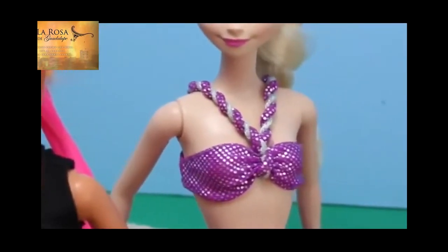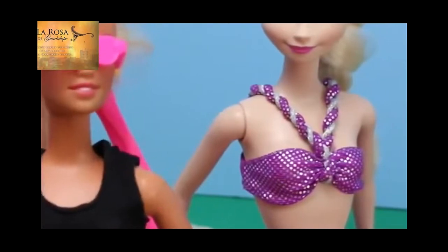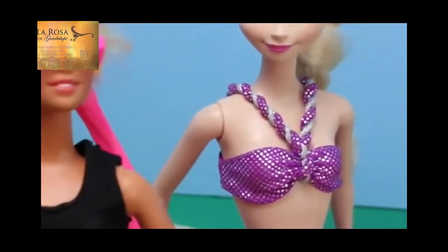Barbie, you're crazy tan. You don't need more sun. I'm not as tan as I was when I was in tropical Hawaii, Barbie. And I don't want to be as pale as you are. No offense.